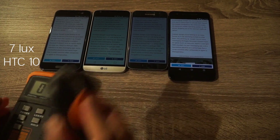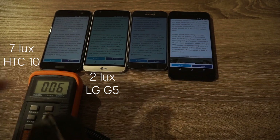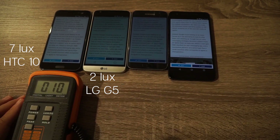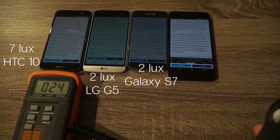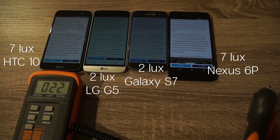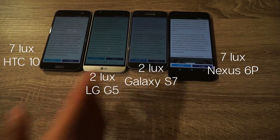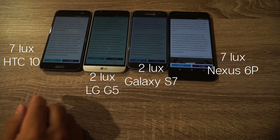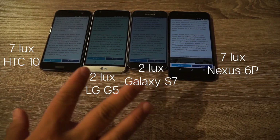The HTC 10 got a 7 on the light meter. The LG G5 got a 2, and it's true — the G5 looks really low. The S7 does as well, and the S7 is also a 2. Then the Nexus 6P is a 7 as well. So on this test, the G5 and S7 have the lowest brightness, and it's obvious — I can see it from here. The HTC 10 and Nexus 6P are a little brighter. I thought the S7 and 6P would behave similarly since both run AMOLED displays, while the HTC 10 and G5 run LCD displays, but the behavior is different at lower brightness.